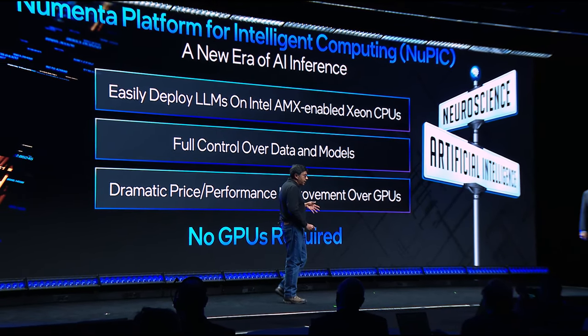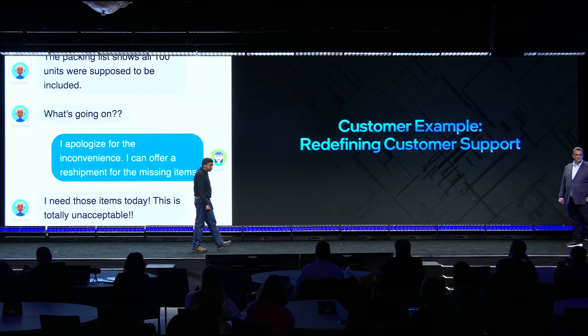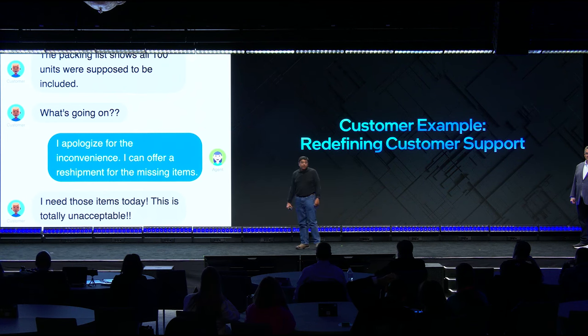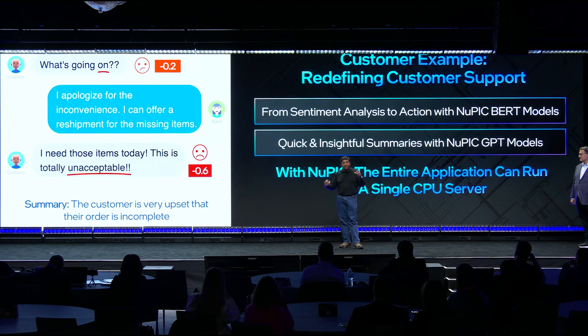There are many, many applications of Nupic. Here is a very simple example: imagine you have to analyze a large collection of customer support tickets and you want to handle them in real time intelligently. What we're showing here is an interaction with a customer and an agent, and you can see that the customer is pretty unhappy. This might be a very important customer. With Nupic, what you can do is analyze the sentiment of these transcripts in real time using our BERT models. Then, if this is an important customer, you may want to route it immediately to a customer service manager. You can use our GPT models to create a short summary, take that entire transcript and the summary, and route it to a manager where she can take care of it and address the customer's needs. And because it's running with our neuroscience-inspired technology, the entire application — the models, the application code, everything — can run on a single server.